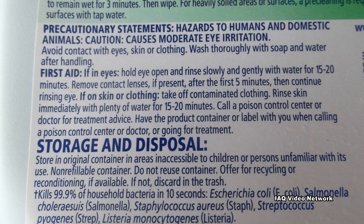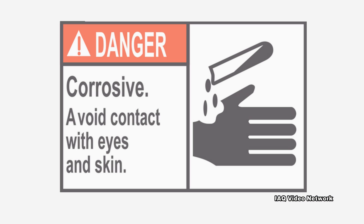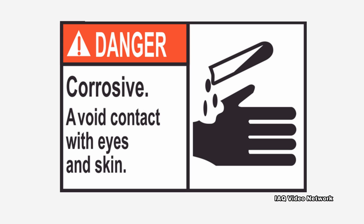Chemicals in some cleaning products can be irritating to the skin or can cause rashes. Cleaning products that contain corrosive chemicals can cause severe burns if splashed on the skin or in the eyes.